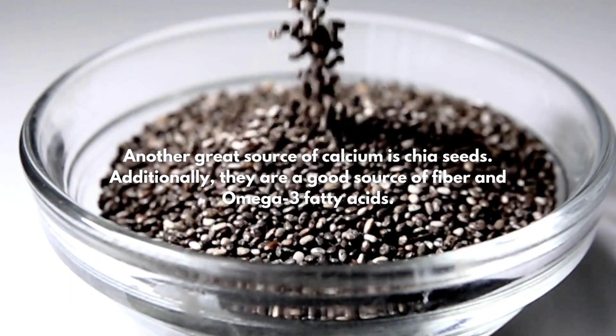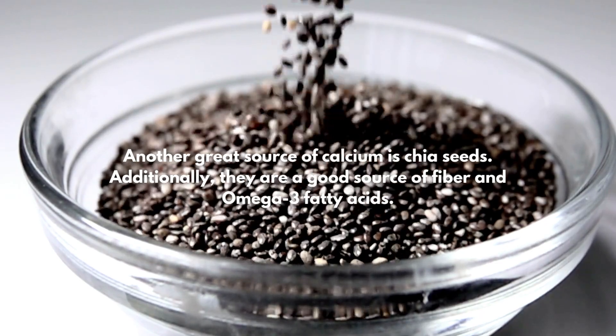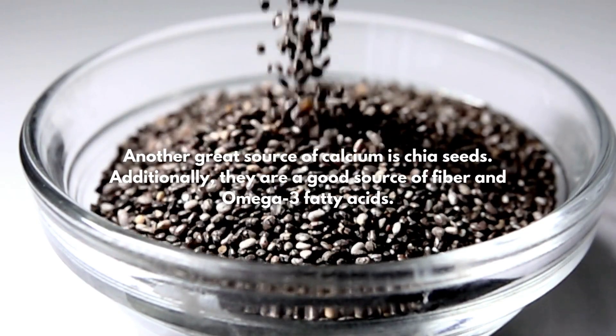5. Chia Seeds. Another great source of calcium is chia seeds. Additionally, they are a good source of fiber and omega-3 fatty acids.